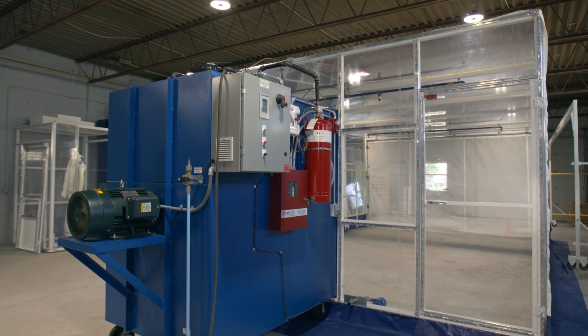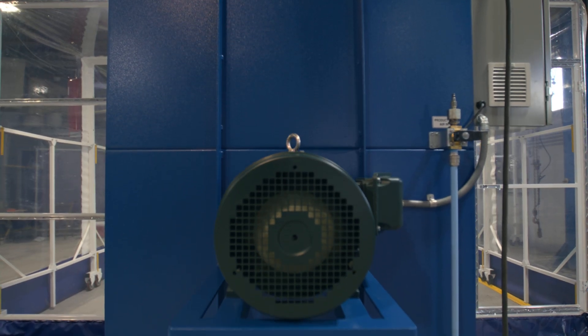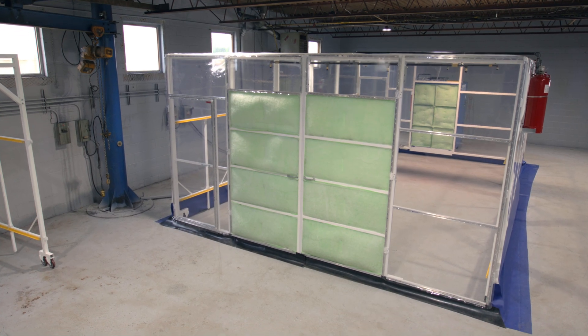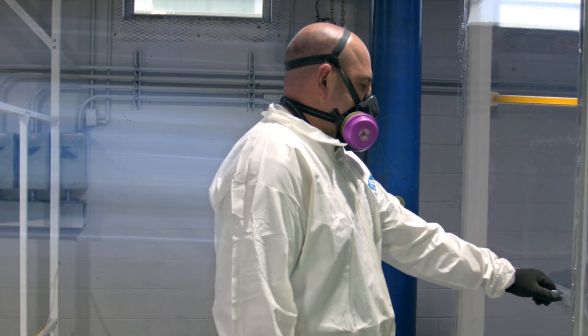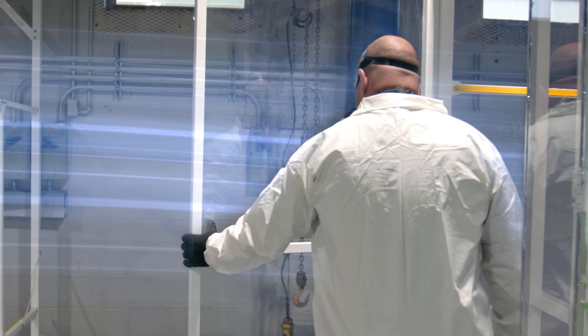The air handling unit exhaust system creates a negative pressure vacuum seal, creating a clean and purified environment. Negative air pressure is used in enclosures where the goal is to keep any possible contamination from escaping the DuroRoom. In a negative pressure environment, the air outside the DuroRoom will flow into it rather than out of it, working to keep clean air flowing into the enclosure through the front filter wall.